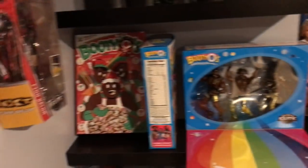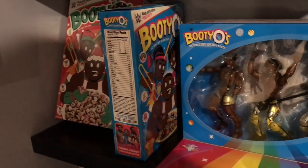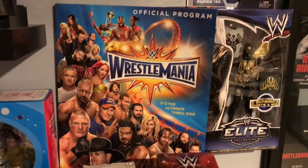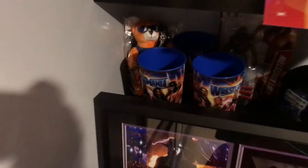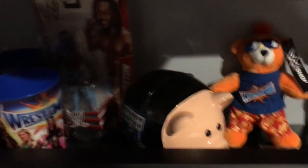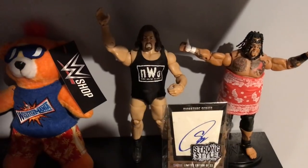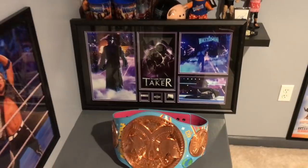Down here is kind of my New Day type shelf. We have the New Day Booty-O's box — the Christmas one — the New Day regular Booty-O's box, and then the New Day Elite 3-pack Booty-O's box. The WrestleMania 33 program, a Brodus Clay snow ornament, and an Undertaker ornament. Down here we have the WrestleMania 33 bear in the plastic, a couple of WrestleMania 33 cups, Kofi Kingston signed Elite, the Shield piggy bank, another WrestleMania 33 bear, Big Show in the nWo, Umaga, and Shinsuke Nakamura autograph pennant — an amazing piece I got for my birthday.